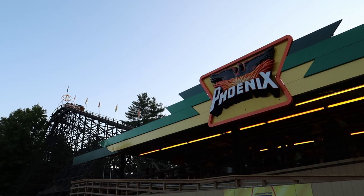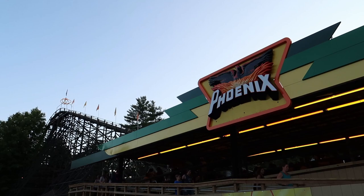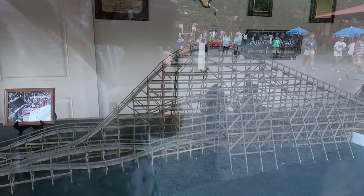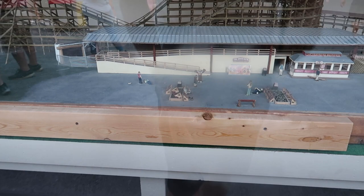During the drops and hills on the Phoenix, I was just getting a lot of air - being lifted up out of my seat, but my lap bar was keeping me in place. It felt like a lot of fun and it was a nice comfortable ride. I highly recommend going on this one. And they even got a miniature version of the ride on display here - with little people and a little mascot. How cool is that?